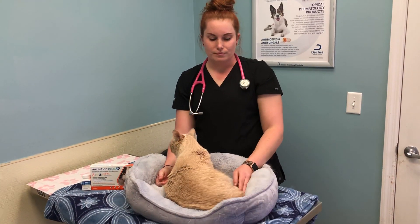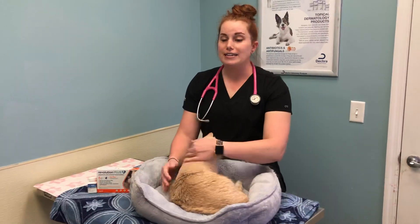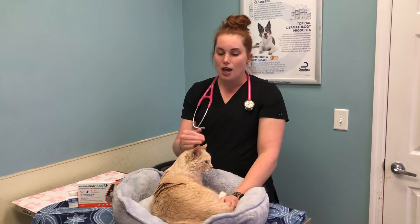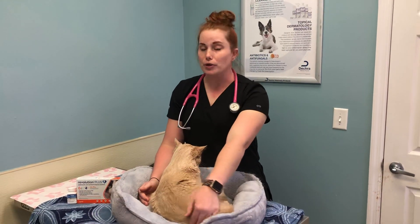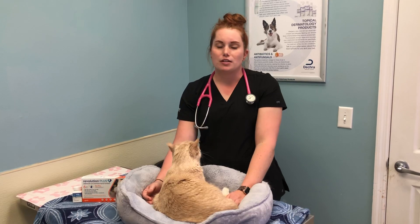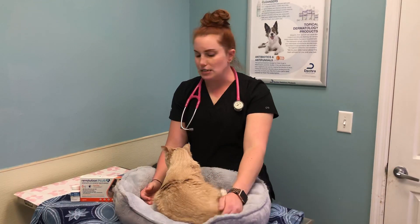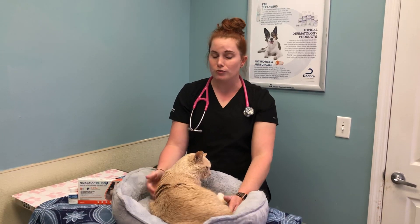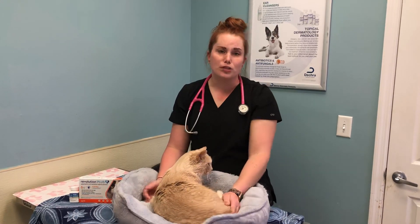Why is early detection and diagnosis of intestinal parasites so important? The parasites are freeloading for a good meal and reproducing, and the burden can get so bad that we can have an obstruction of the gastrointestinal tract. It can lead to such severe depletion that it makes your pet very ill. I've even seen cases — few and far between — where the burden caused such severe anemia that the pet needed a blood transfusion.